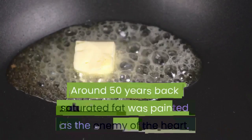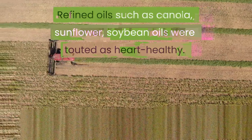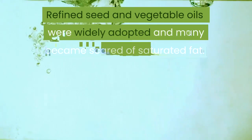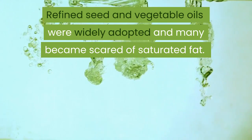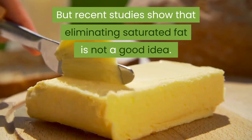Around 50 years back, saturated fat was painted as the enemy of the heart. Refined oils such as canola, sunflower, and soybean oils were touted as heart healthy. Refined seed and vegetable oils were widely adopted and many became scared of saturated fat. But recent studies show that eliminating saturated fat is not a good idea.